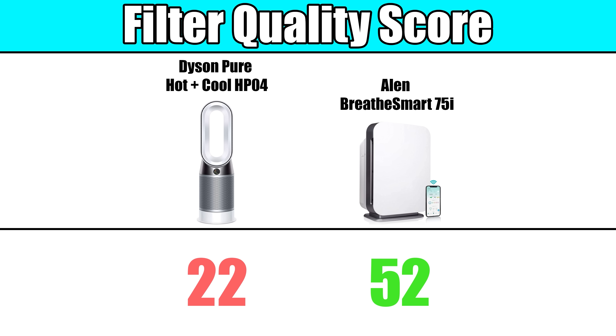So in the filter quality category, the Allen did significantly better than the Dyson and gained some ground back here.